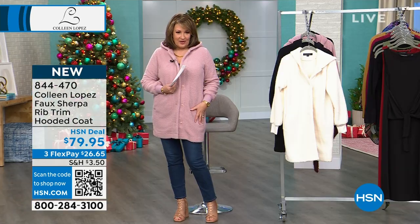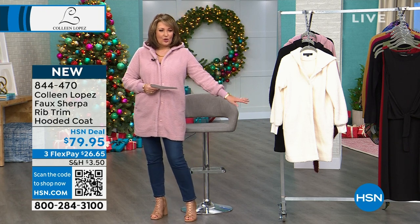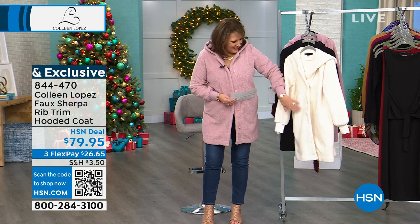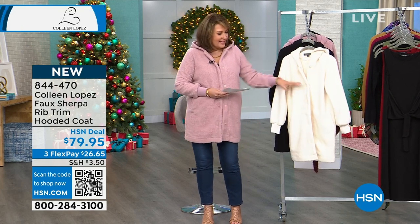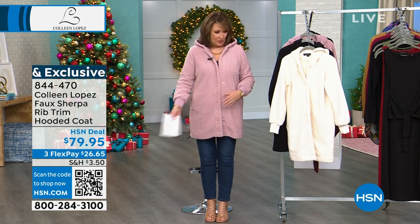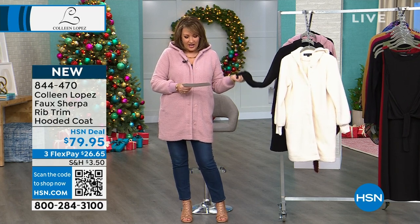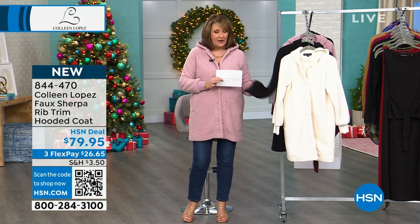So a couple of neat things about this: I love that it's longer — it's more of a car coat length coming in at 36 inches long. It has a little rib on the sleeve. The hood is adorable. It has the pockets. It's a beautiful fleece. It has fun, big, oversized snaps that go down the front, so you just snap it closed. It's $79.95. It's easy to care for — you throw this in the washing machine and the dryer. You don't have to dry clean it.